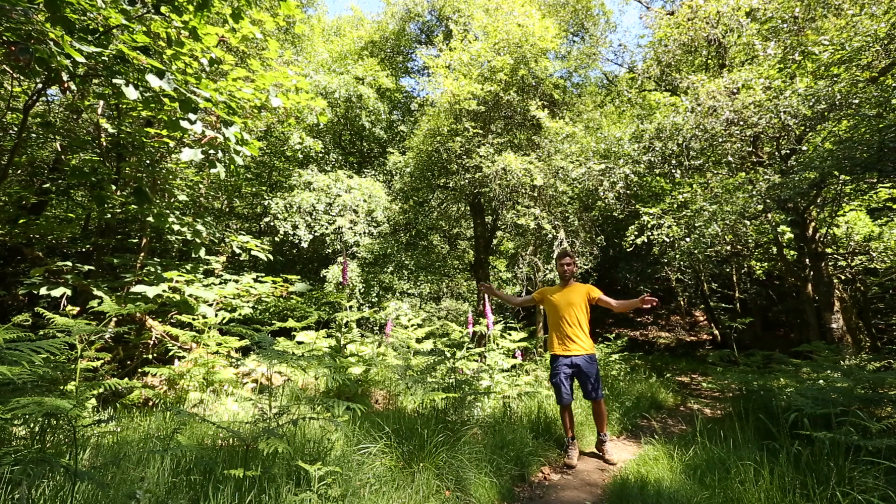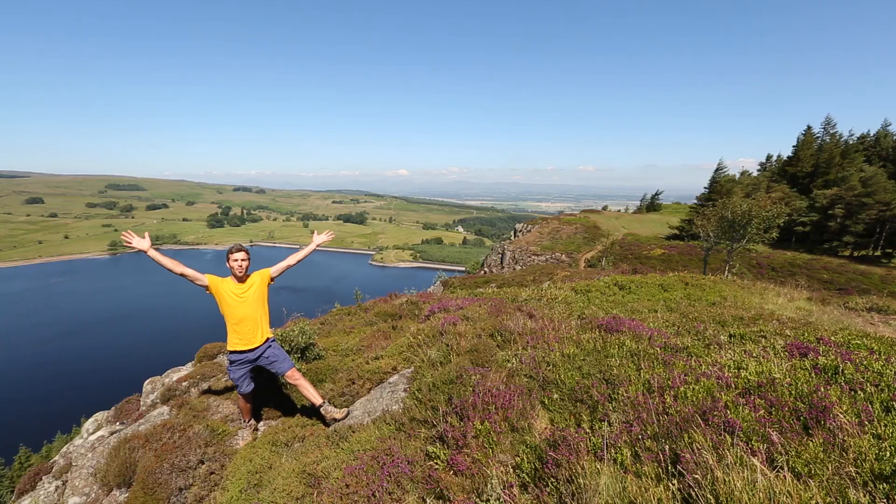Ecological communities are all around us, whether it's in this forest, on the top of the hill, or in your very own back garden. They are made up of lots and lots of different species, both plants and animals, but more than the number of species, it's the way they interact that really gives a sense of community.